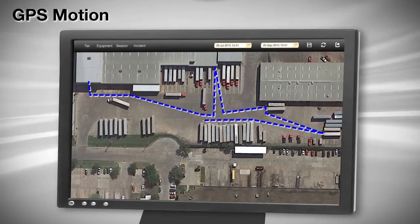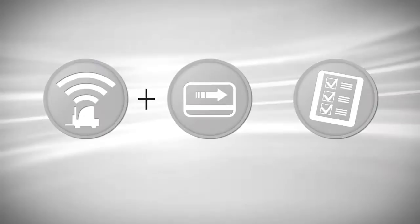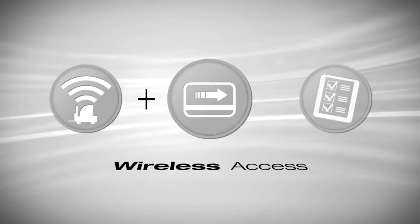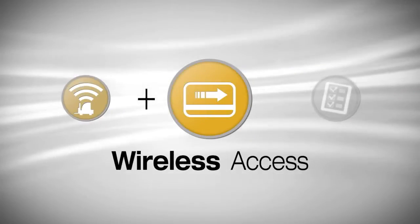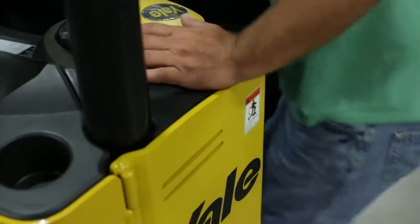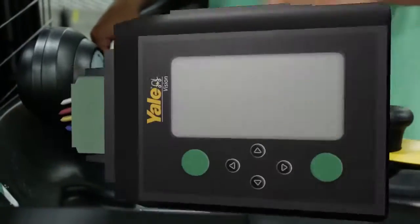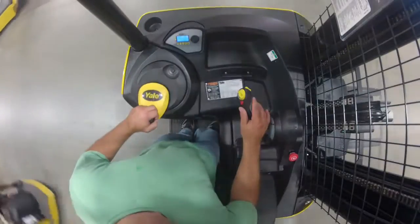GPS Motion takes Snapshot to the next level using breadcrumb tracking. Easily view traffic usage patterns, potential areas of congestion, and speed. Step up your process with wireless access — using new or existing ID cards, operators quickly and easily verify their identity while establishing accountability.